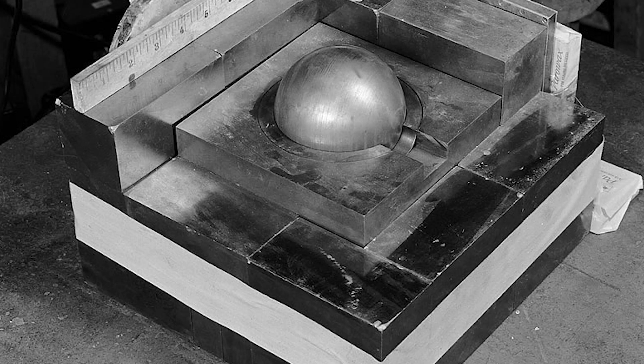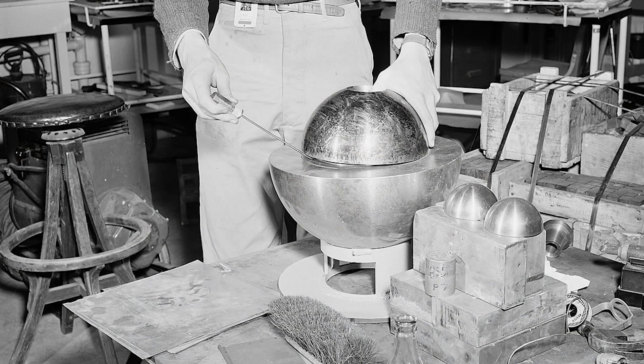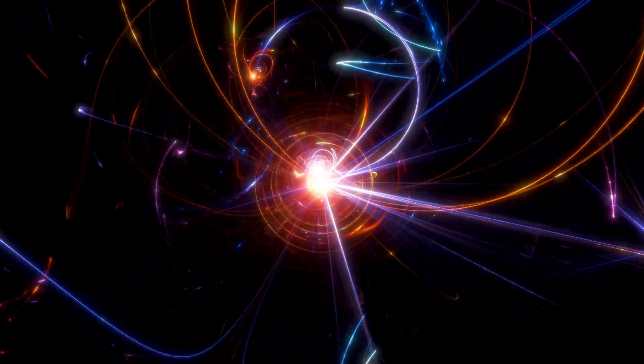The Demon Core was a 6.2-kilogram sphere of plutonium used in two separate criticality accidents in 1945 and 1946 at the Los Alamos National Laboratory. The core was intended for use in a third nuclear bomb, but due to the end of World War II it was never used, so scientists decided to do experiments on it to learn more about chain reactions. The first accident occurred on August 21, 1945, when physicist Harry Daghlian was conducting an experiment to determine the critical mass of the core. During the test, he accidentally dropped a tungsten brick onto the Demon Core, causing it to go supercritical and emit a burst of neutron radiation.